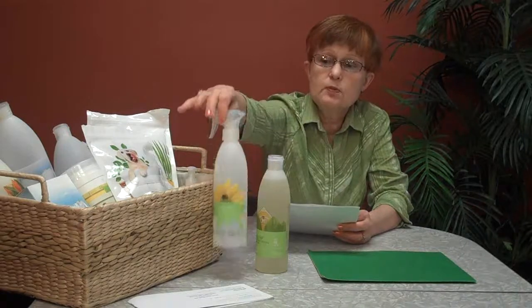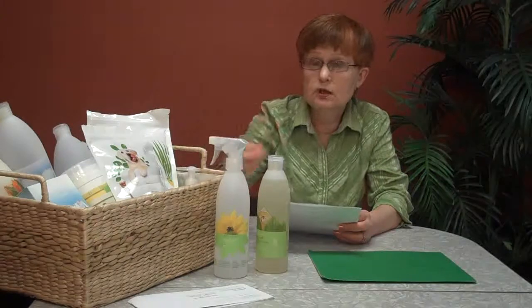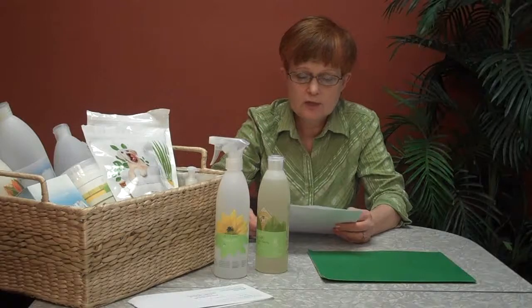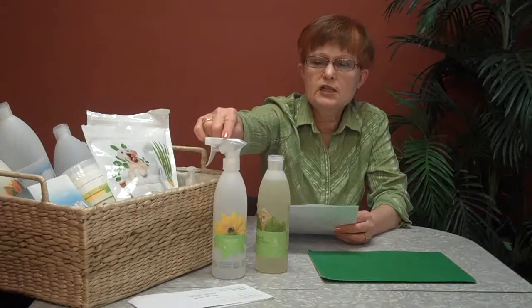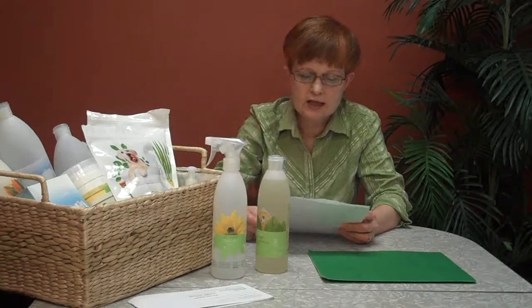You take two drops and put it in a bottle like this, and it will clean your mirrors and glass. It can also be used for dusting — it's anti-magnetic, so you can use it around your computers and it won't pull dust back. For an all-purpose cleaner, you add a quarter of a teaspoon and use it on walls, woodwork, floors, and things like that.